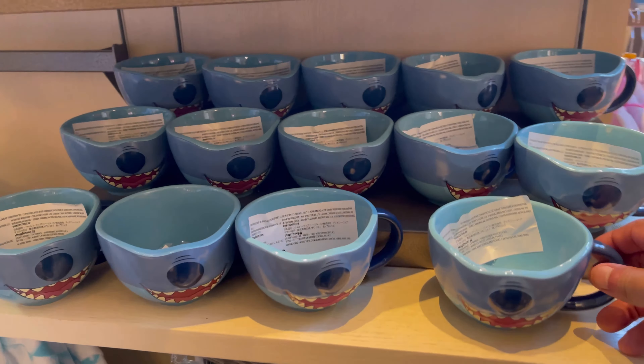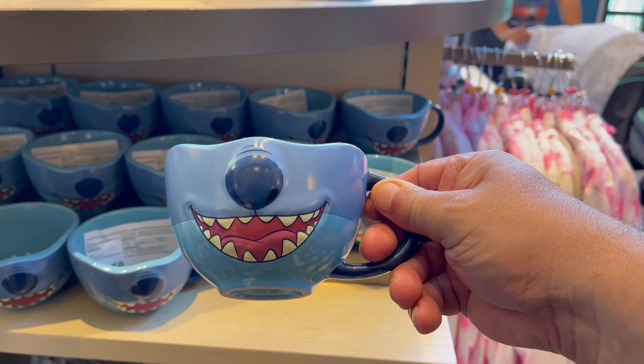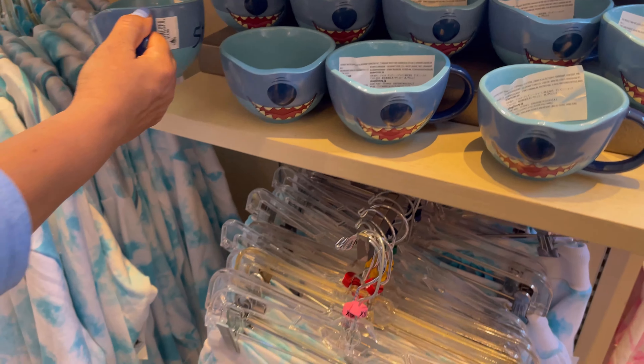What is this? A cup. Look at that. If we get this, it could be lost in somebody's room for months. $14.99. I like that one.